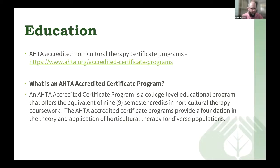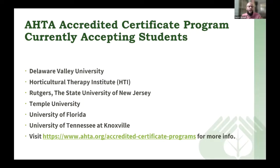AHTA has accredited horticultural therapy certificate programs — college-level educational programs offering the equivalent of nine semester credits in horticultural therapy, accredited by AHTA. These provide the foundation, theory, and application of horticultural therapy for diverse populations. Currently accredited programs accepting students include: Delaware Valley University, Horticultural Therapy Institute, Rutgers State University of New Jersey, Temple University, University of Florida, and University of Tennessee Knoxville. If you go to our website at ahta.org and check out Education, it will list additional information about those programs.